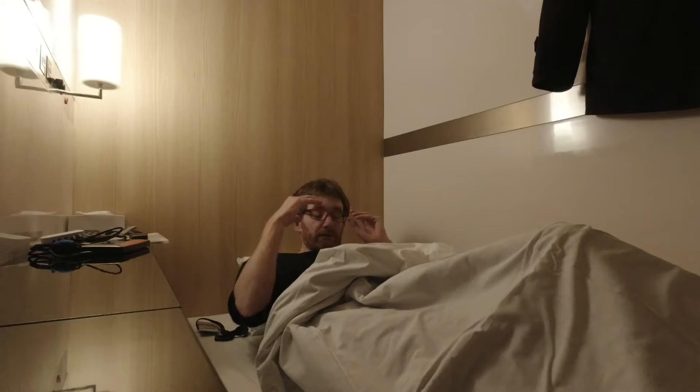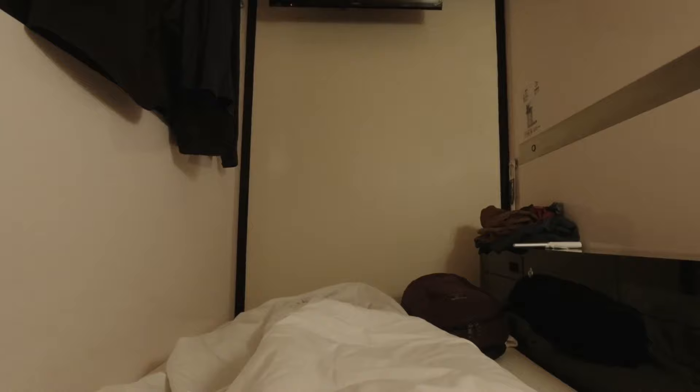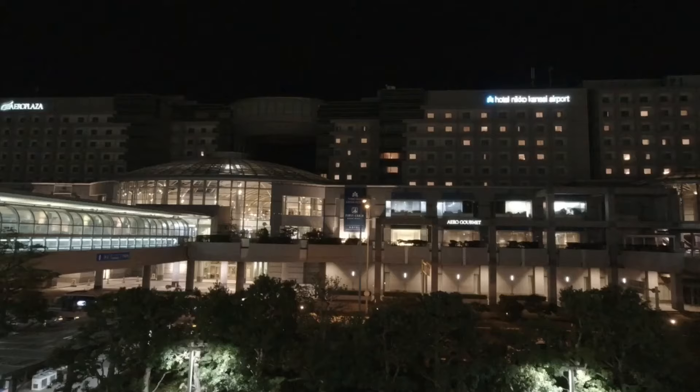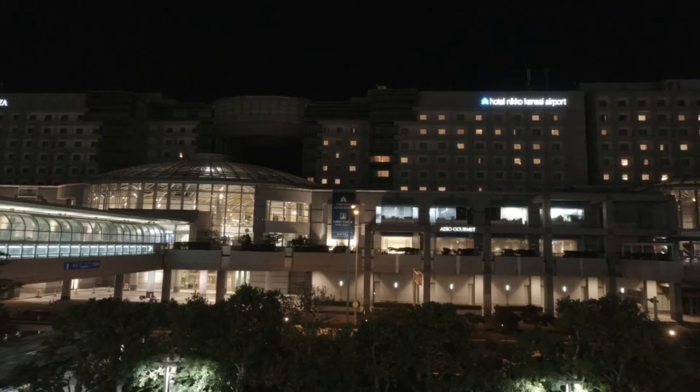Now to the main event: getting some rest. I'm always surprised at how well I sleep here — it always seems easy, and I don't even have to wear earplugs. Comparing my experience of staying in other capsule hotels with this place, First Cabin has generally been quieter for me. Whether it's the carpets, the insulation between cabins, or just luck, I've always got up feeling refreshed. Obviously, your mileage may vary.